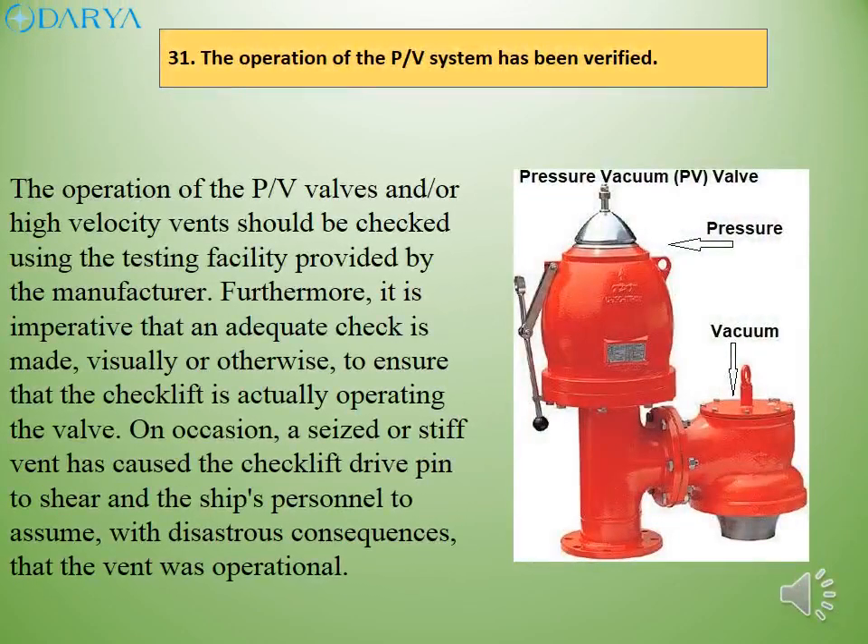The operation of the PV valves and/or high velocity vents should be checked using the testing facility provided by the manufacturer. Furthermore, it is imperative that an adequate check is made, visually or otherwise, to ensure that the checklist is actually operating the valve. On occasion, a seized or stiff vent has caused the drive pin to shear and the ship's personnel to assume, with disastrous consequences, that the vent was operational.